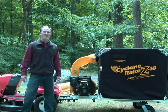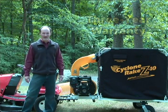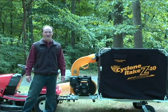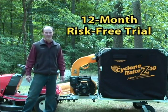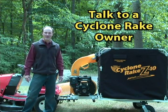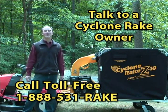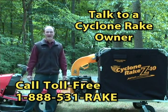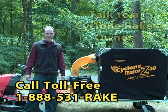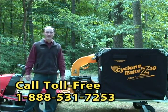Thanks for watching. Remember, every Cyclone Rake is covered by a full three-year warranty. You can use your Cyclone Rake for a full 12 months with no risk at all, and we encourage you to talk to a Cyclone Rake owner in your area. To order, or just to talk to us for more information, call us toll-free at 888-531-RAKE — that's 888-531-7253.